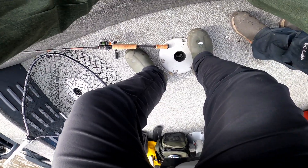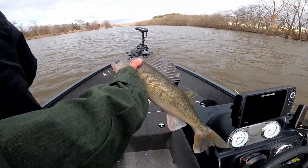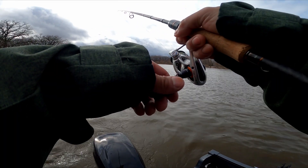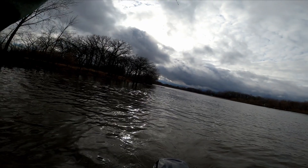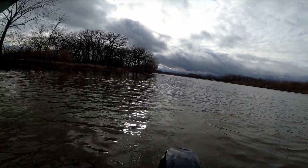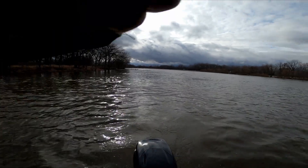Oh yeah — look guys, past 18! Let's go. That's a nice one, and that's another nice one. Way out there — not a keeper, that's for sure. On the orange and green.